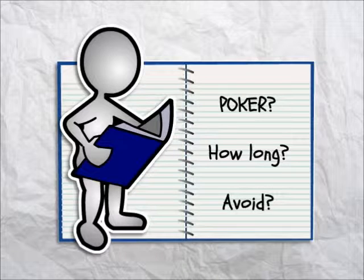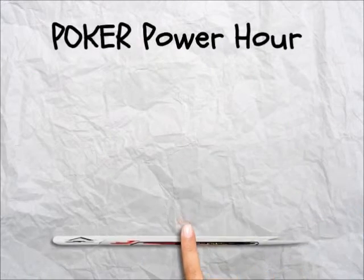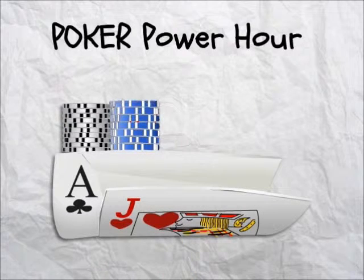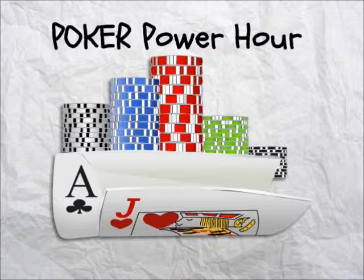Then, we'll show you how long it will take. And finally, we'll show you what to avoid to make sure your study session is effective. The most effective way to study or learn is to have a system to do it. And like all the good cooking shows say, here's one we prepared earlier. The Poker Power Hour is a system to study anything.